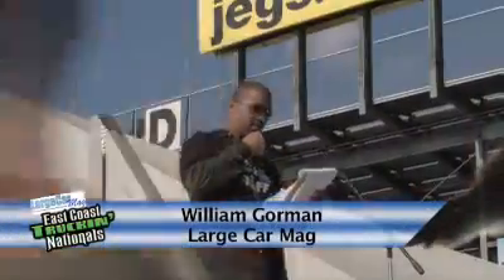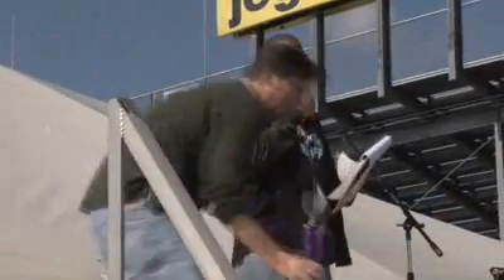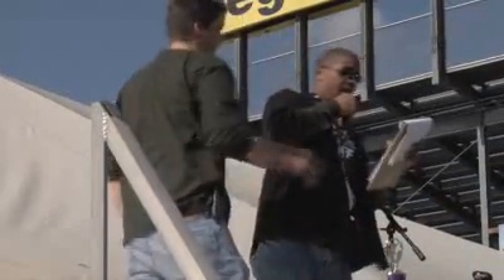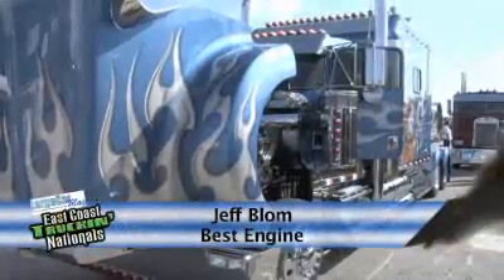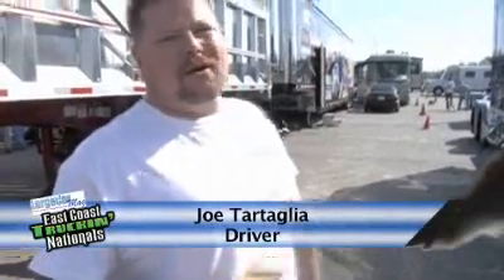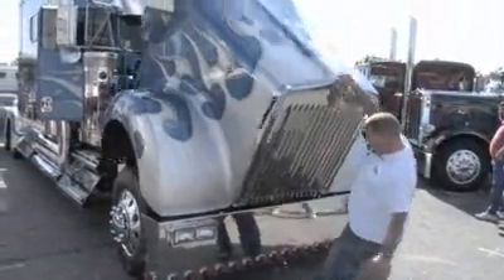The best engine compartment. Believe me, it's hard to keep those things clean sometimes, or at least in what I do. 2003 Kenworth W900L, truck number 49, Jeff Blum. Our truck is a 2003 Kenworth W900, it's owned by Jeff Blum, D&J Transportation out of Connecticut.